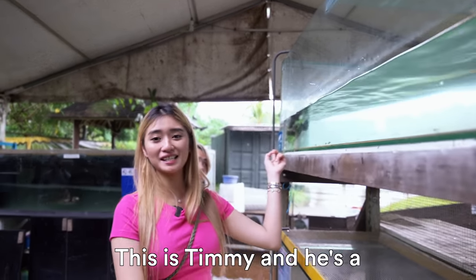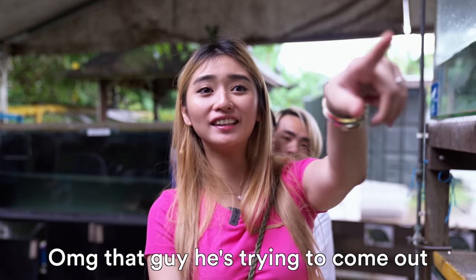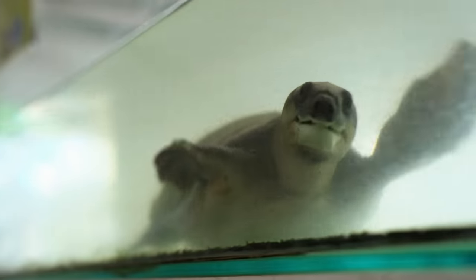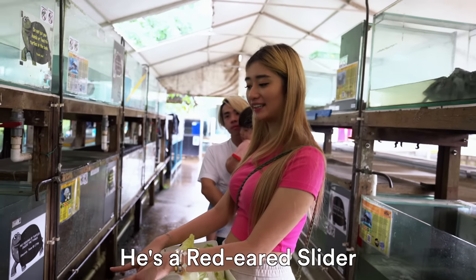This is Timmy and he is a spotted pond turtle. You can see the markings on his hands. That guy is trying to cover his eyes. It's a pig nose flying turtle. This is the one that we have at home — this is Pimpin. He's a red-eared slider.